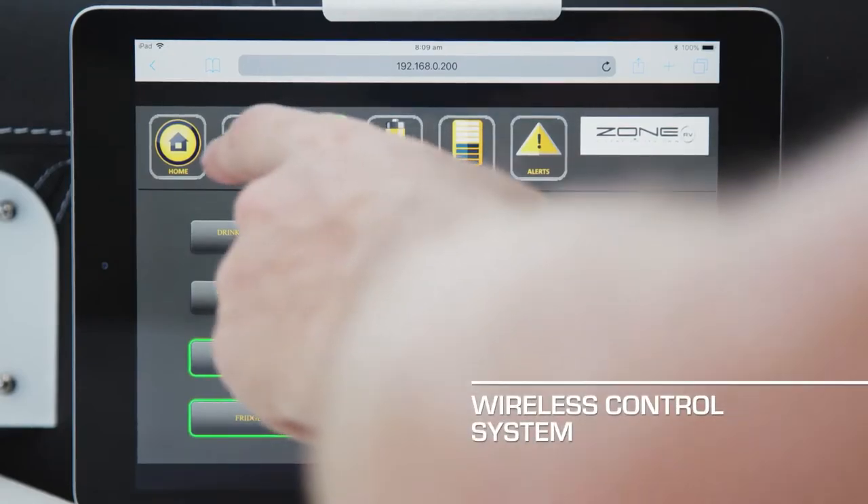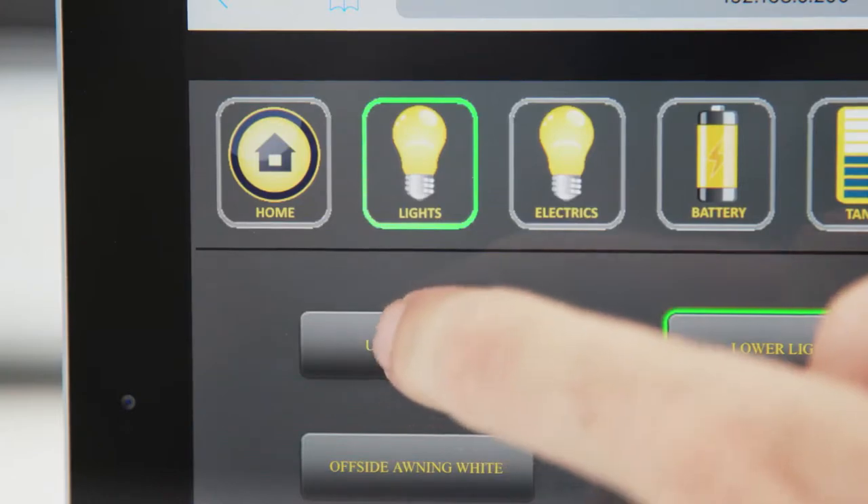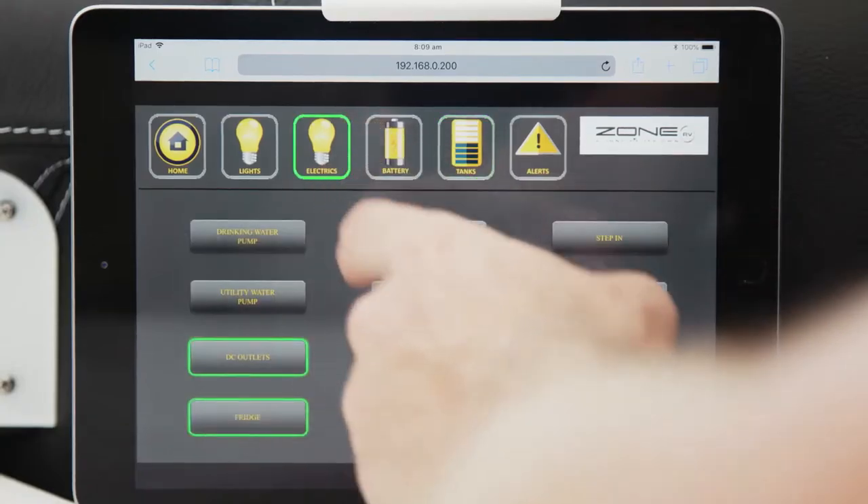This caravan is driven by a custom-made digital switching system that controls all of the automation in the caravan. You can control your awning, your lighting, your hatches — everything just by the touch of a button.